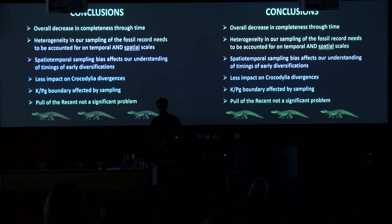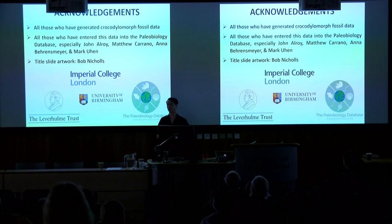In conclusion, we find an overall decrease in completeness through time — completeness is getting worse as we approach the present. Completeness doesn't seem to be the main driver of taxonomic diversity patterns, but heterogeneity in the fossil record needs to be accounted for both temporally and spatially. The spatial aspect is increasingly being taken up by the vertebrate paleontology community. Sampling does seem to affect recognition of early diversifications, as shown for Notasuchia and the early to middle Jurassic terrestrial record. The KPG boundary may be affected by sampling, but the pull of the recent in its original meaning is not a significant problem. Thanks to all who compiled crocodylomorph data and to all contributing to the Paleobiology Database.